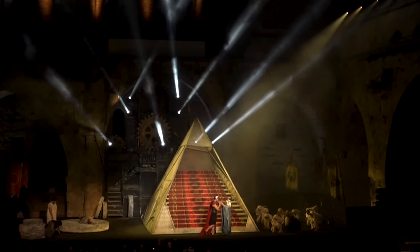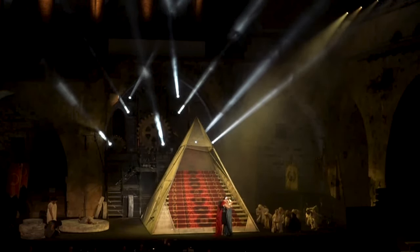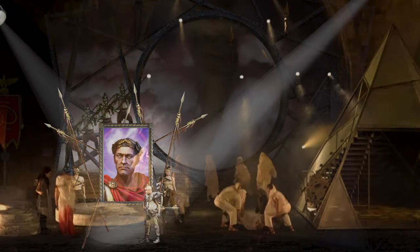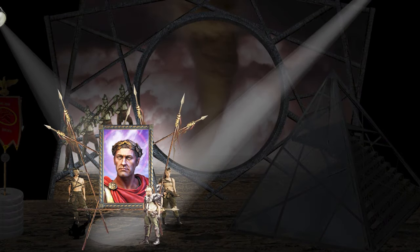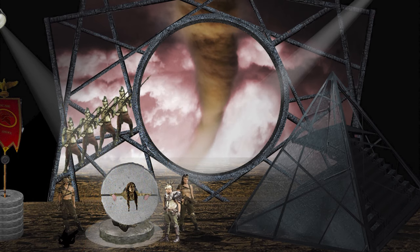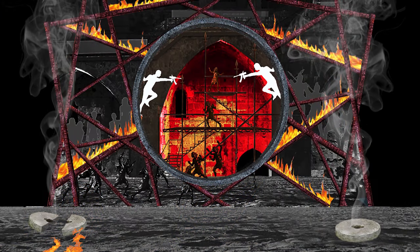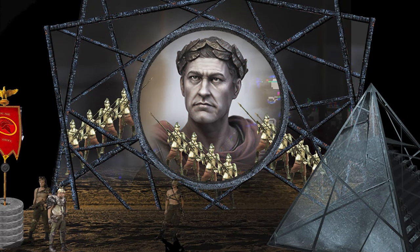Our amazing set designer, Sasha Lisiansky, modified the set to create the possibilities that we will have here in Atlanta. In a way, we will lose the immediacy and the uniqueness of the environment. But in another way, we will gain the theatricality and the tricks that we can have in a theater.